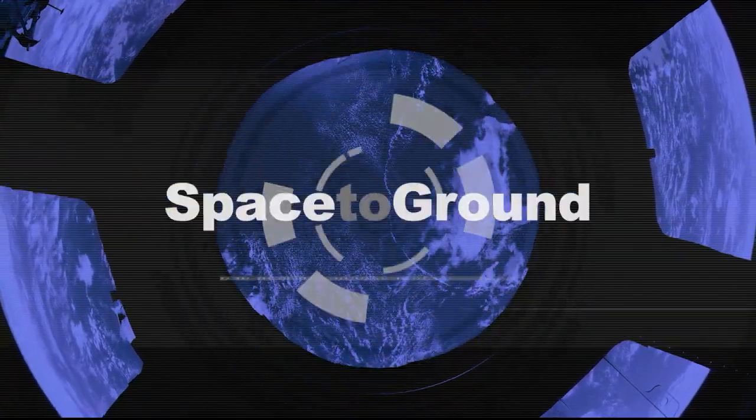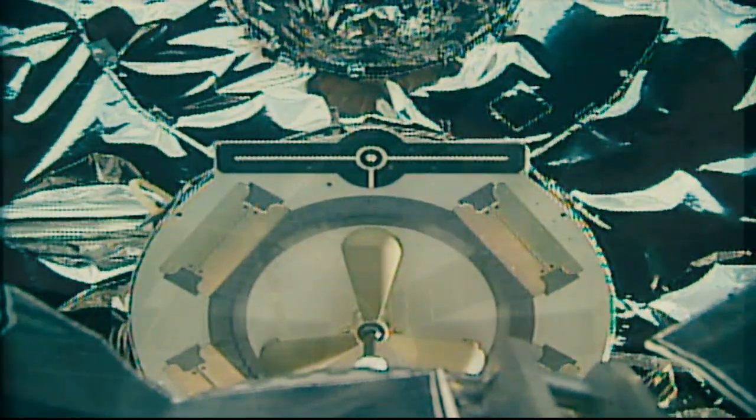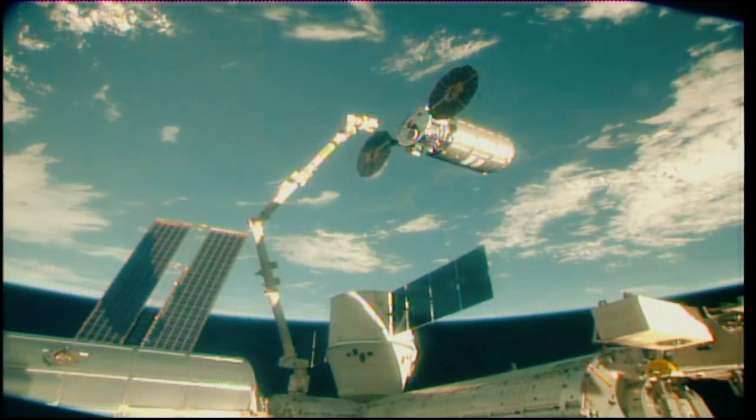Houston Station on Space to Ground. Welcome to Space to Ground. I'm Gary Jordan. This week a vehicle filled with tons of trash and a few satellites said farewell after 52 days aboard the station. The Northrop Grumman Cygnus was released early Sunday morning filled with over 6,600 pounds of trash.